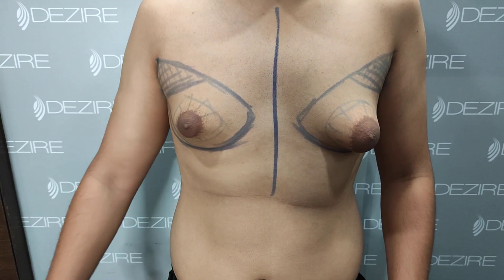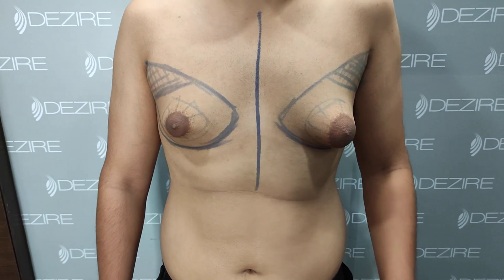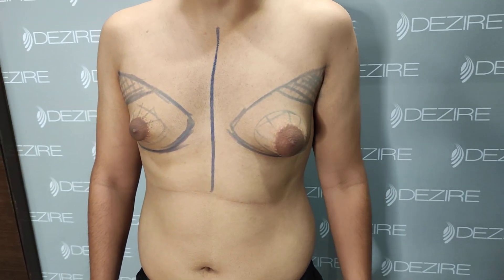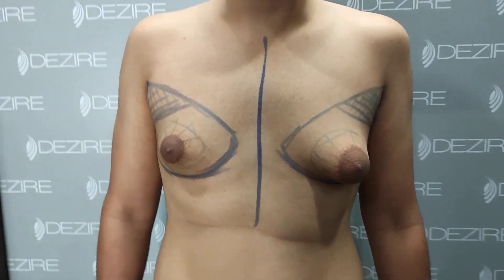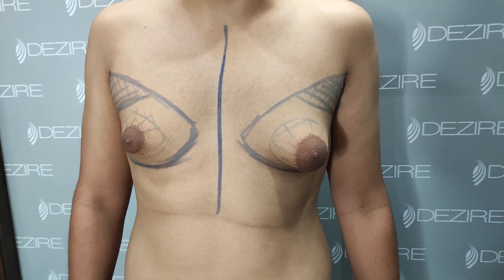I was in the gym, so I asked my coach. He told me to work out, and if it doesn't go, then it's a gland. So he told me it's a gyno. Then I checked on the internet and was confirmed that it is gynecomastia.